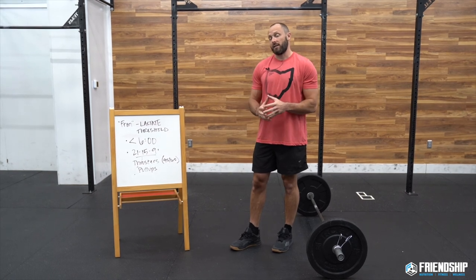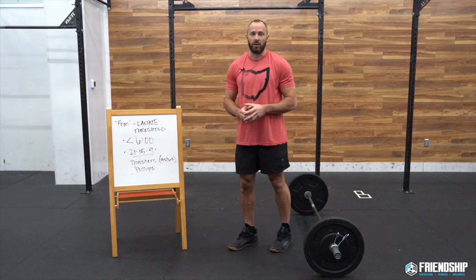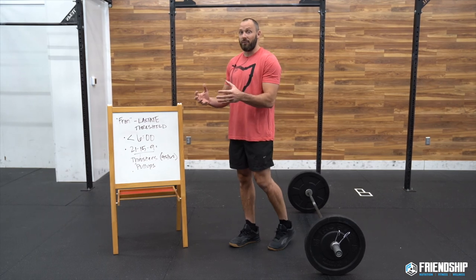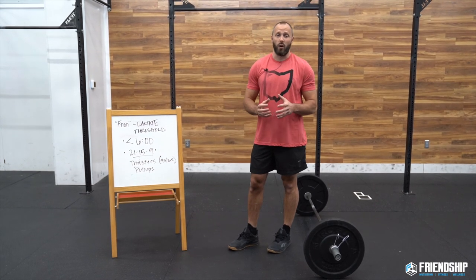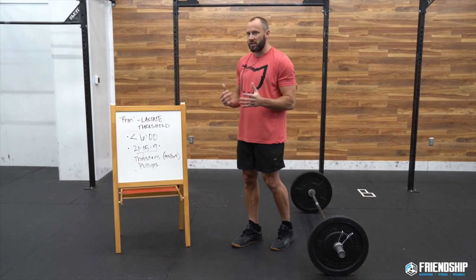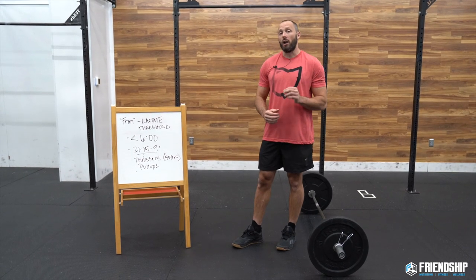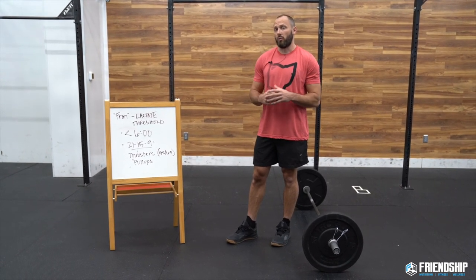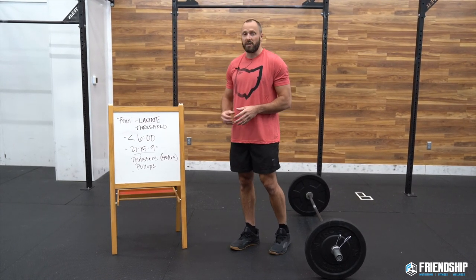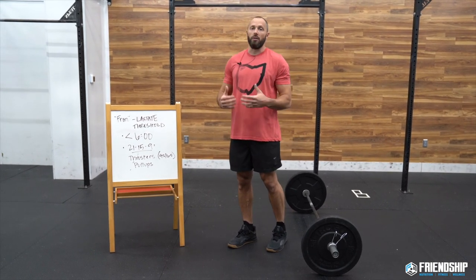FRAN is a great test — it's going to challenge both your lungs and your muscles. We're really going at that lactate threshold as the main component, seeing if we've developed the ability to flush out lactic acid while exercising, along with other metabolic factors. To achieve that, we need to be under six minutes. That's our goal, and at the end of the video we'll talk about scaling so you come in under that time domain.